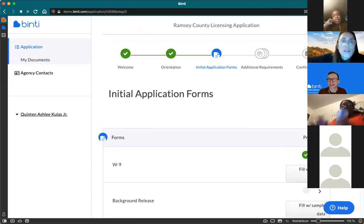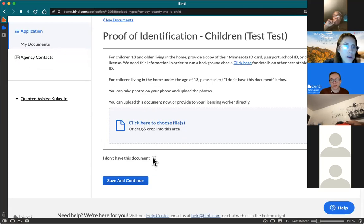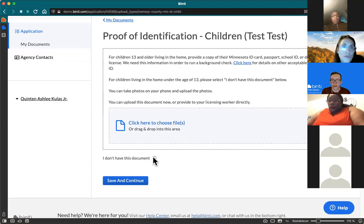A participant asked: when providing child identification for children 13 and older, the system asked for either a medical card or a school ID. They weren't able to click 'I don't have this document,' so they had to find school IDs for their 13-year-old and 14-year-old. Without a medical card, they entered the children's school lunch ID numbers to verify they were enrolled in school.